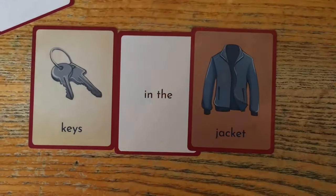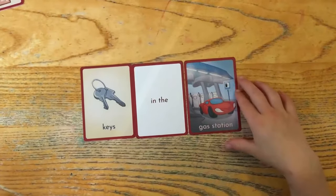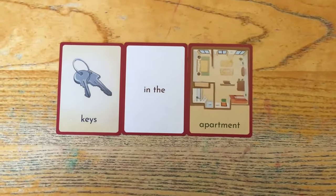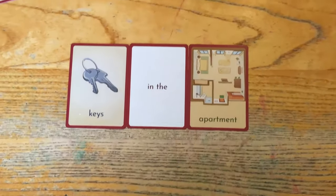The keys are in the jacket. Someone left their keys in the gas station. The keys are in the apartment. Good job!